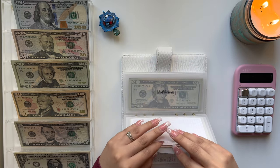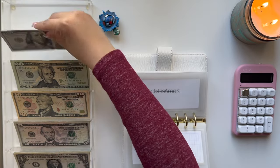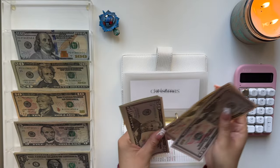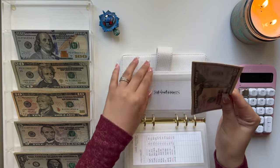Moving on to Christmas, it's getting a $50 bill. We now have $50, $100, $150, $200, $250, $270, $290, $295, and $300 in Christmas.